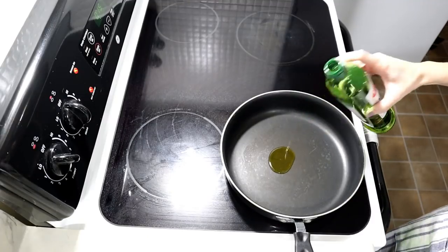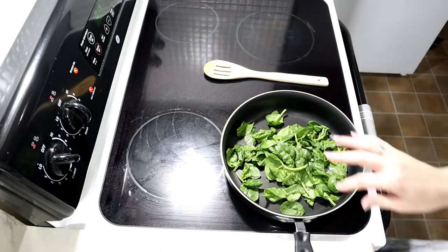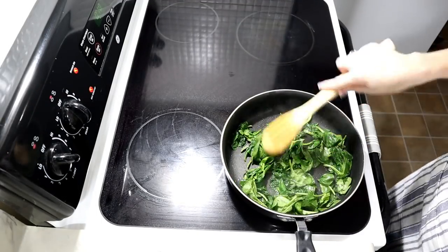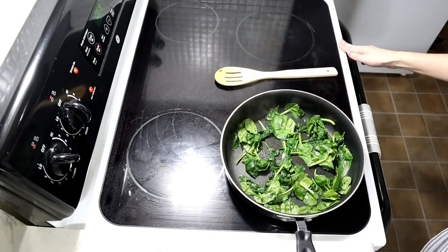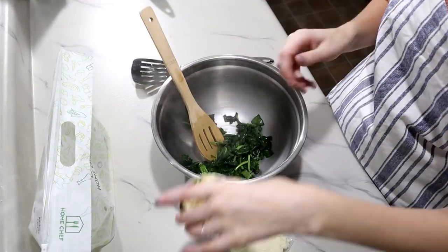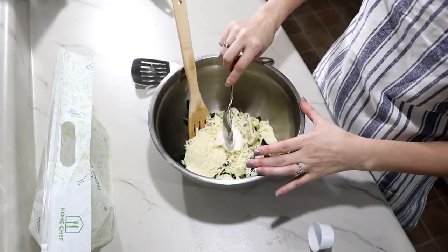While the vegetables roasted, I wilted some spinach with olive oil and started to create the spinach artichoke mixture. Once the spinach had wilted down, I added the artichokes, mozzarella, cream cheese, salt and pepper, and stirred that all together in a mixing bowl.